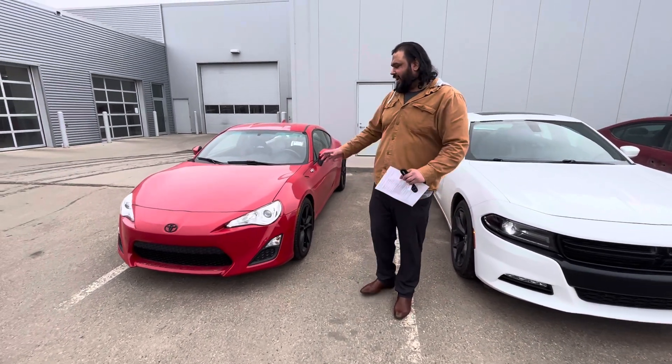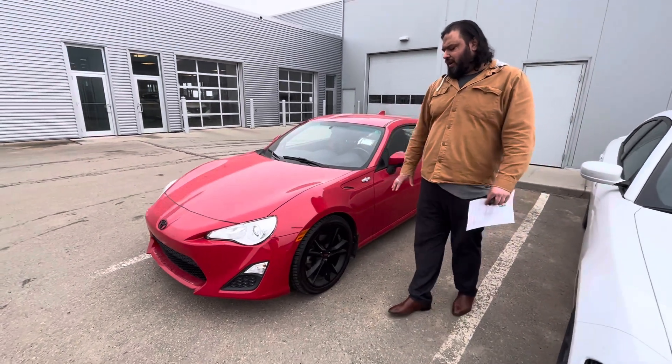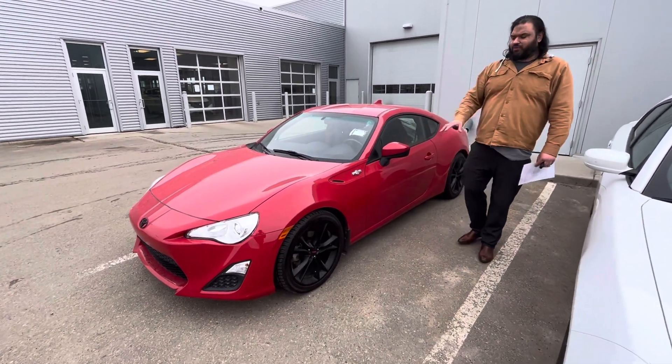So here it is, it's the 2016. One owner, no accidents, nothing like that. It has 3M already installed on it. Beautiful vehicle all in all. It is the standard trim as well.